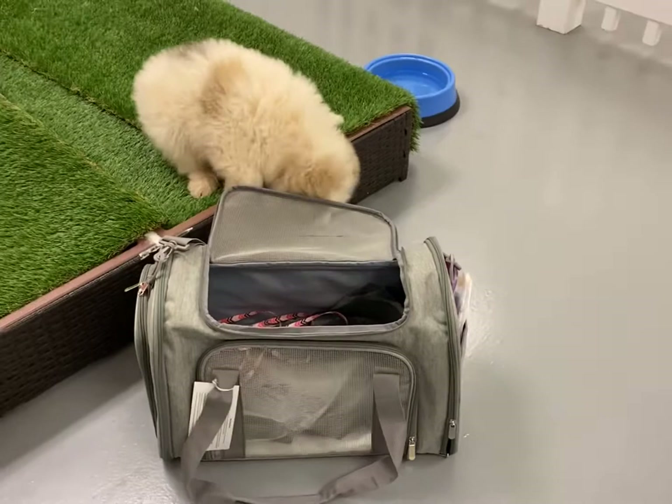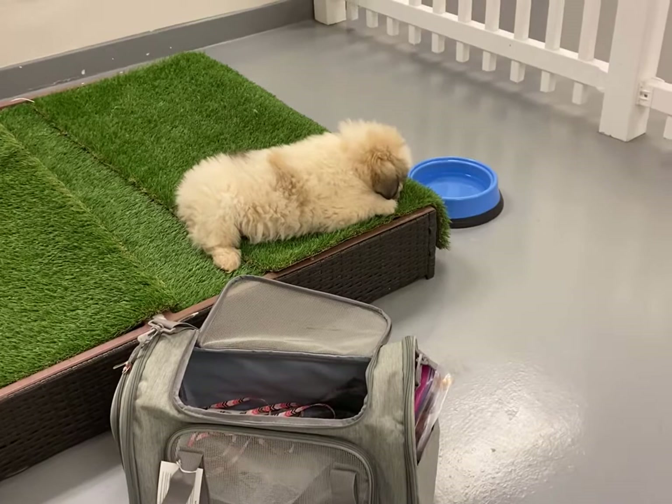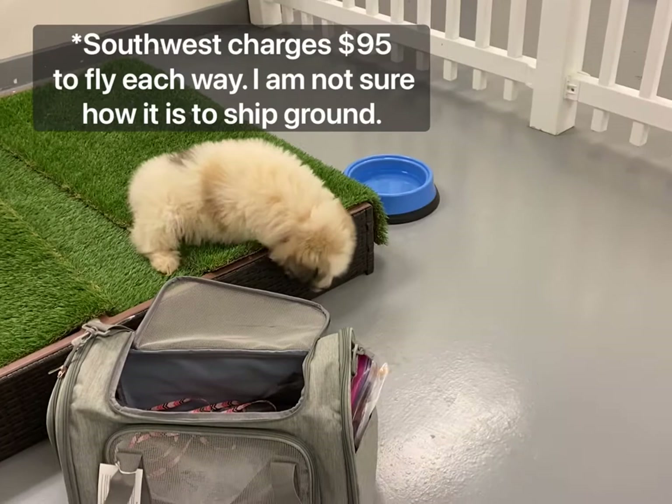This is the one we got — it's a medium size, and our Great Pyrenees puppy barely fit inside. I probably could have gotten the large and it would have been better, but I wanted to make sure it fit under the seat. Because this was my first time traveling with a dog, I really wanted to make sure I did everything right and wasn't worried about not being able to get on the flight with her.